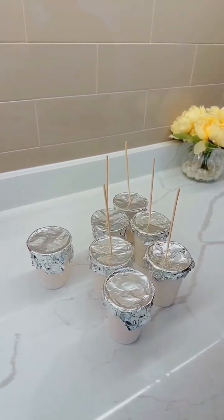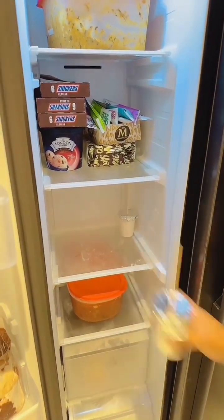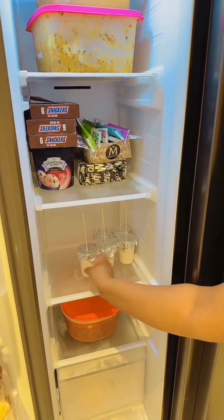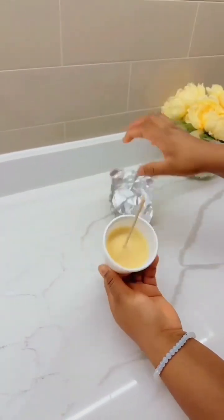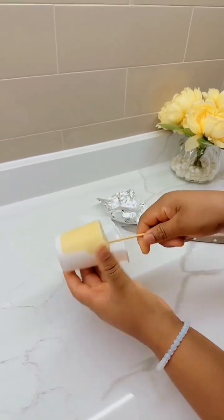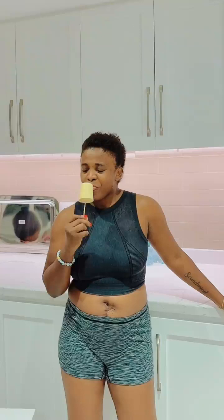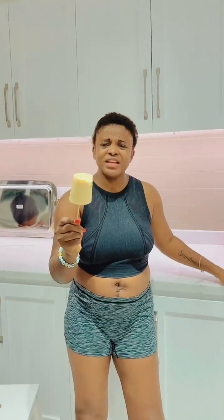Now she went ahead to put in this stick — you know this stick they use to hold ice cream. We have different types because my husband bought them for me one time for a video that didn't turn out well. Look at her — she's put it in the freezer and it is ready after some hours. See how it turned out! She gave it to me to taste — oh my god, just look at it!